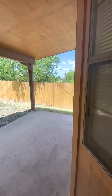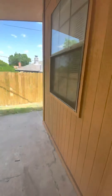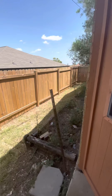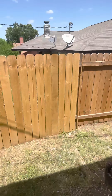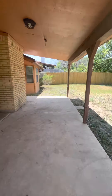Here's the beautiful backyard. This door even has a doggie door. There's a garden back here, a privacy fence, the yard, and a beautiful tree.